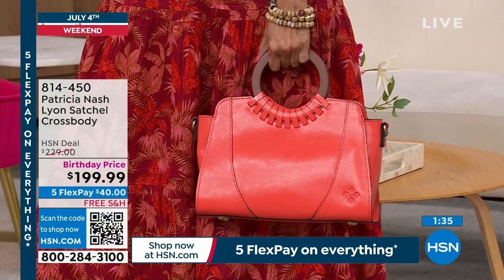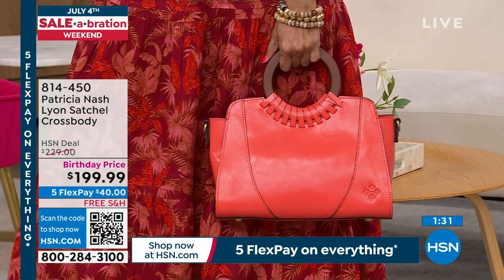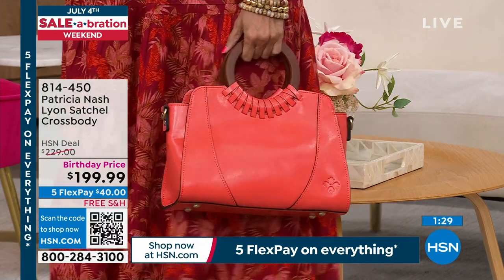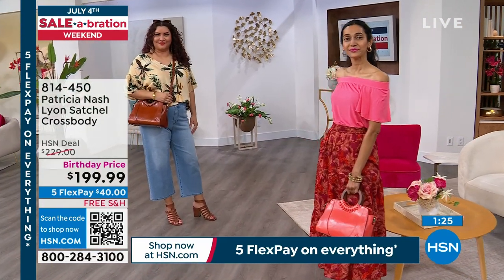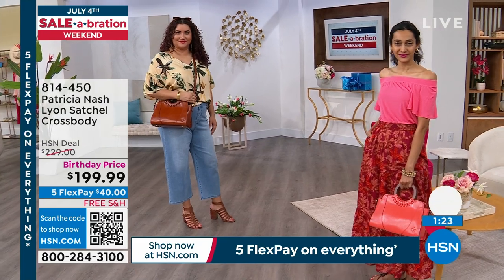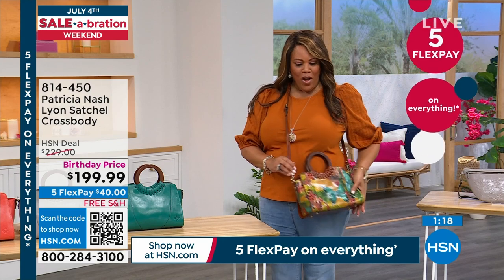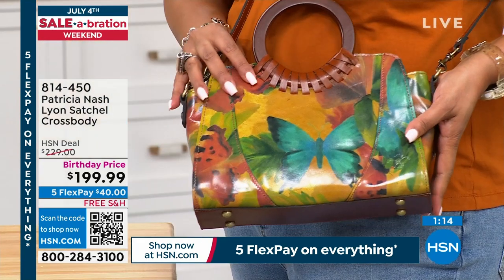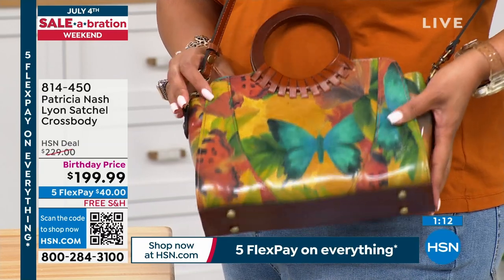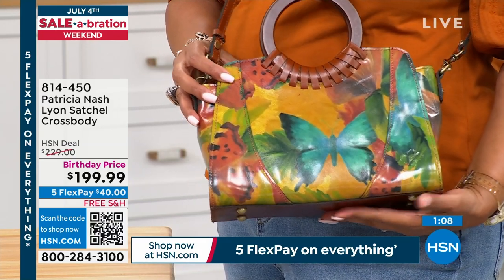Look at that coral — you look so beautiful. The model has on a brand new Anthony Today's Special skirt that's coming up. You can dress this bag up or down, and it's perfect for summer. If you want this colorful, beautiful butterfly, this one is last call — look at the design. This is a piece of art. That's what I love about her bags.